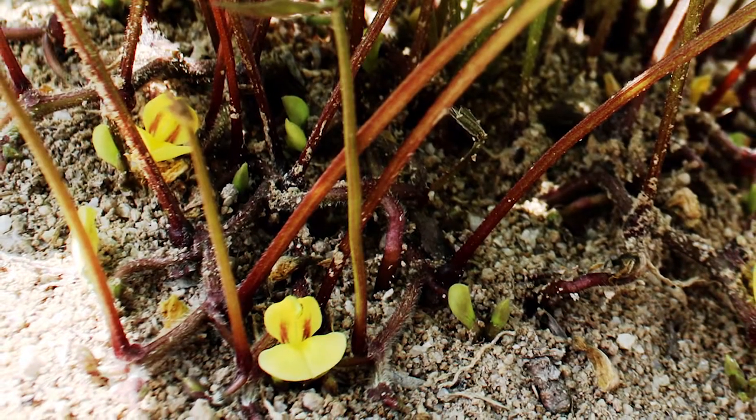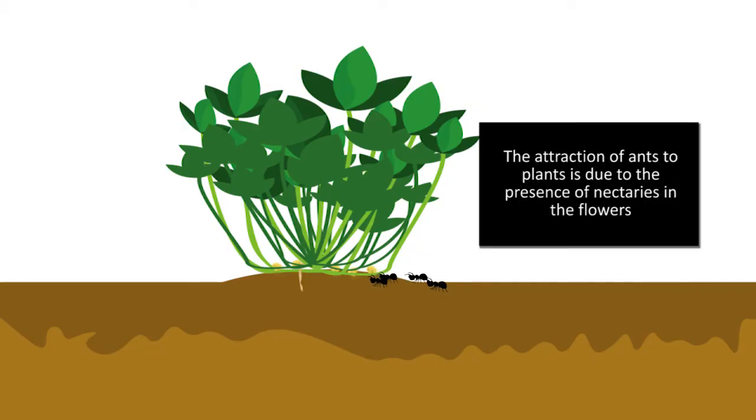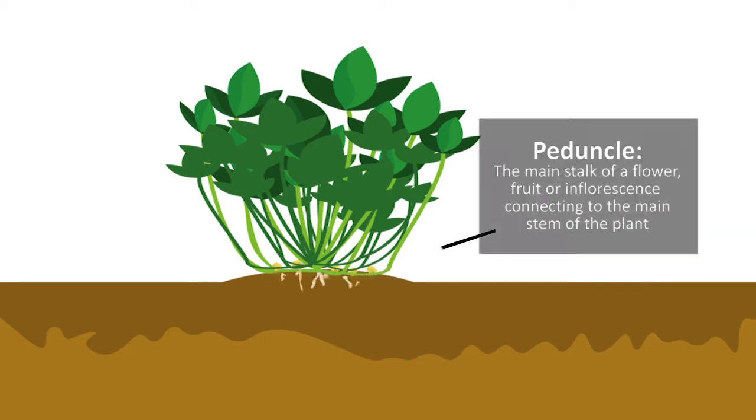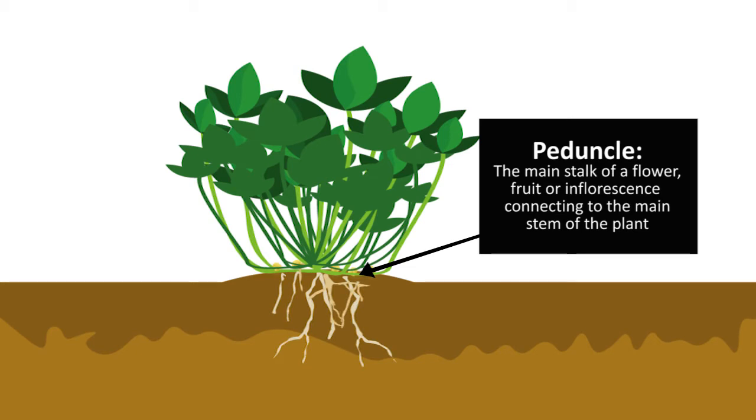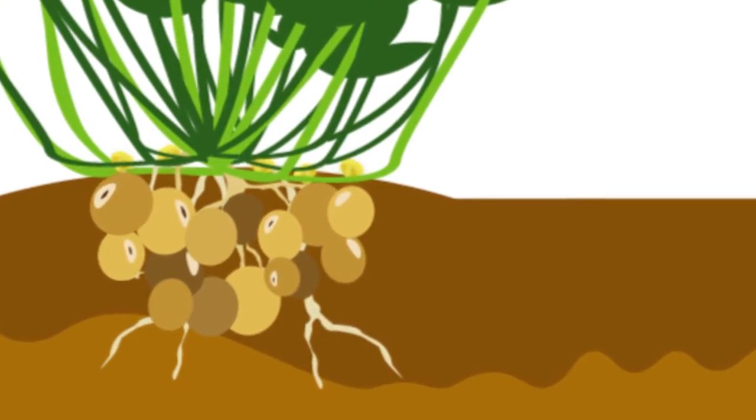Once they start flowering, it takes a week for the plant to stop podding. During this time, pollination and fertilization will take place, and the peduncle will begin to elongate downwards into the soil to produce pods. The fertilized flowers develop into pods and seeds, which mature underground.